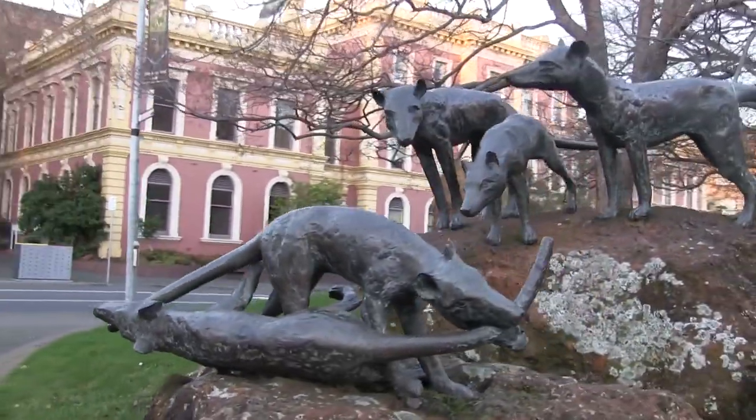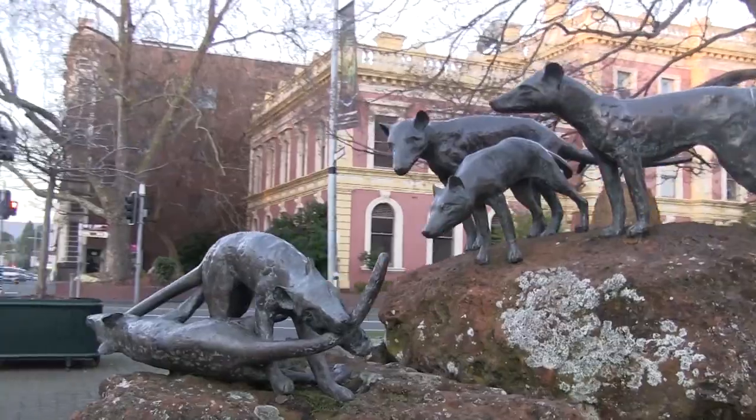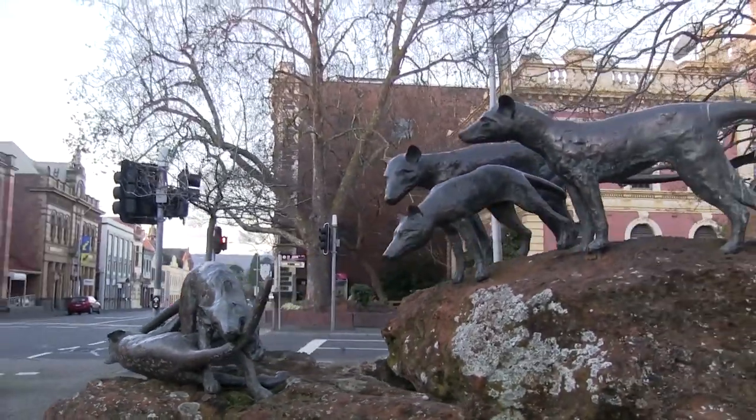Unfortunately, because we've not kept thylacines in captivity since the 1930s, we just don't know. That's always been the problem — so much we don't know about this animal, and hopefully one day we will know.